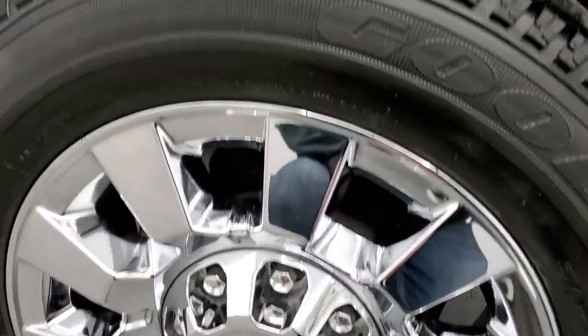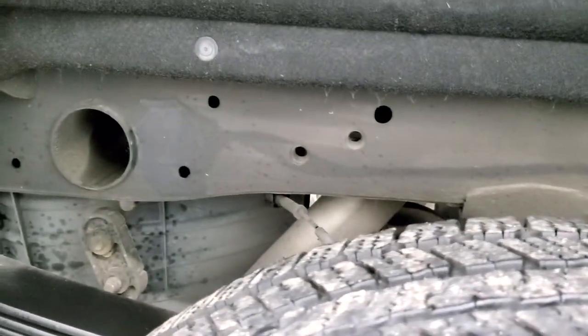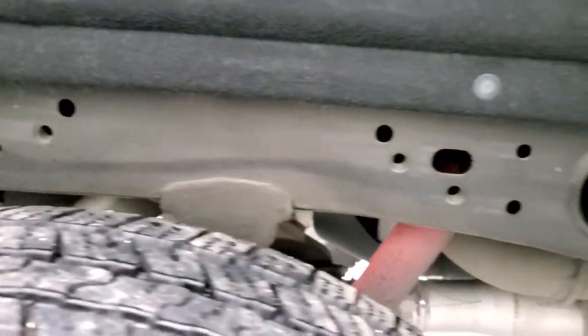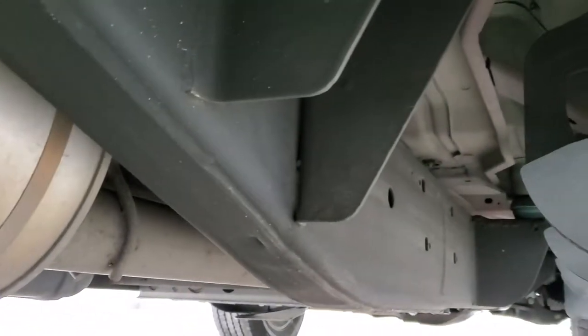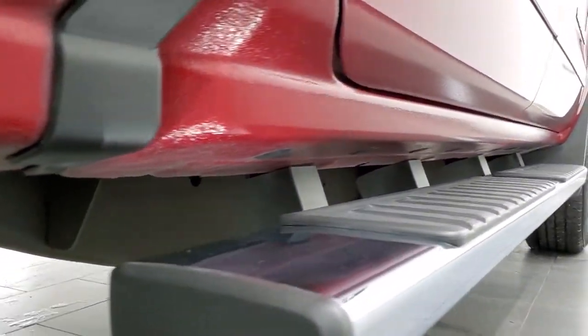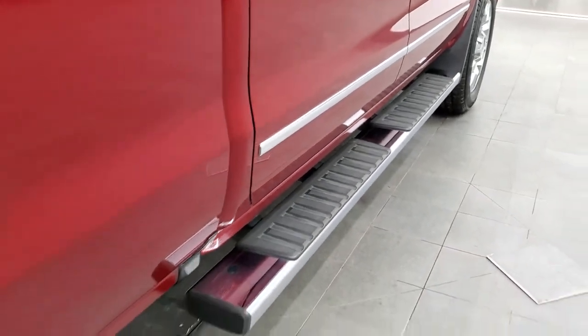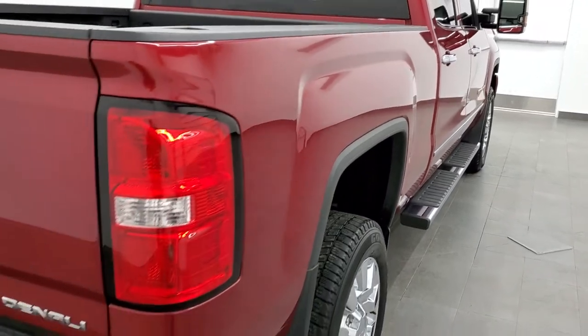The back rim is in excellent shape as well and the back tires have just as much tread as the front tires. Frame and underbody is very, very clean — absolutely no corrosion. Looks really good and has all the remaining factory exhaust. The lower rockers are absolutely perfect as well. Comes with nice chrome step bars. Didn't see any dents or dings in the box.